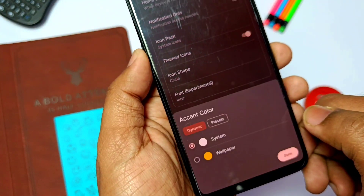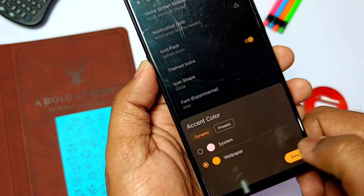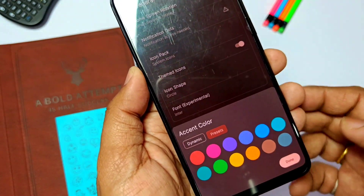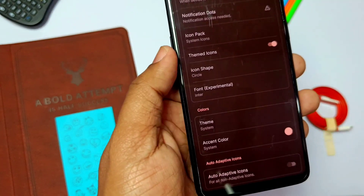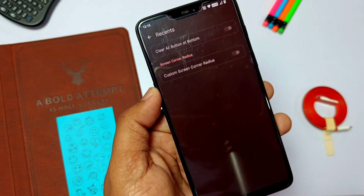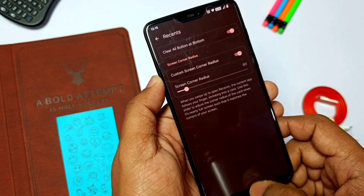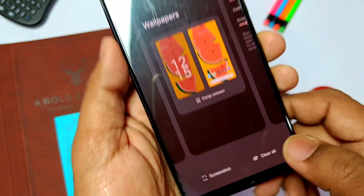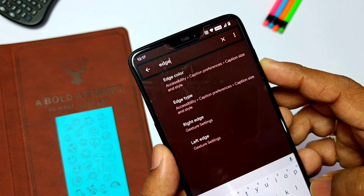For the dock, you can change the icon shapes and icon accent color as per the system or wallpaper theme. There are a bunch of color presets available to choose from. Dark and light themes are available for the launcher separately from system settings. Clear All and custom recent corner radius options are also available, which is pretty useful.